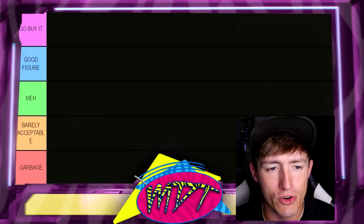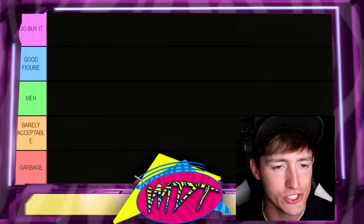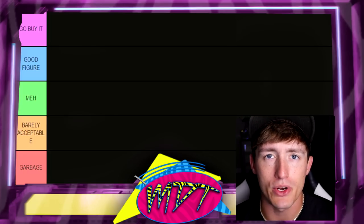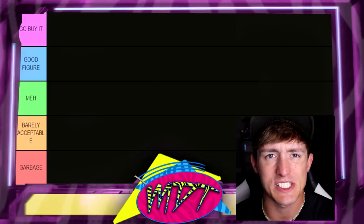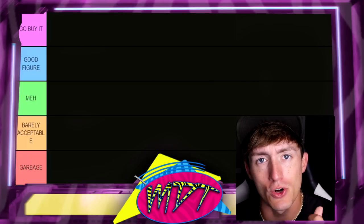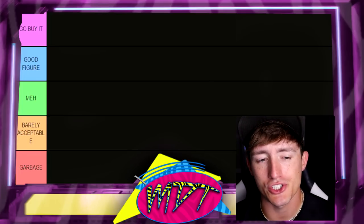So let's dive into it. Starting out over here on the left, we do have the Go Buy It section at the top. If I put a figure in the Go Buy It section, it pretty much means you need to put it in your collection — it's that good of a figure. It feels immaculate in hand, it poses around the best, it looks the best aesthetically. It is just that damn good. You need to spend your hard-earned cashola and go buy this damn figure. Right below that we have the Good Figure section.